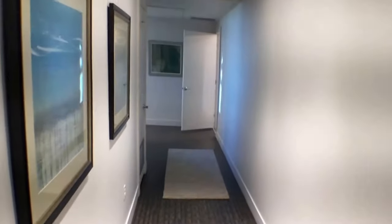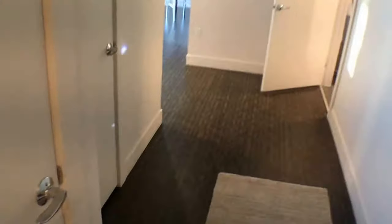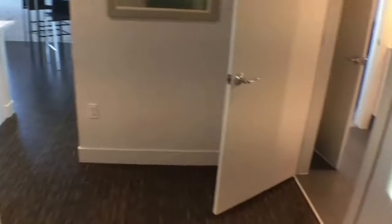Here we have a two-bedroom, two-bath apartment in downtown Denver. Right as we walk in, these apartments all come standard with a washer/dryer. Here is a coat closet as we first walk in. Here's a 360 view of the entryway — moving along, here we have the washer/dryer, and here we have more storage space.